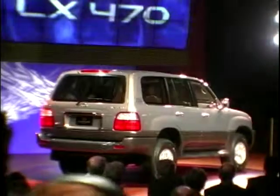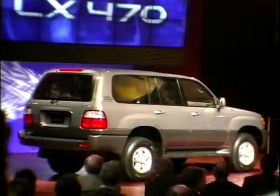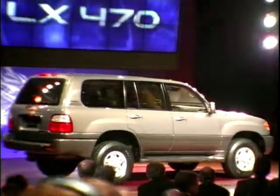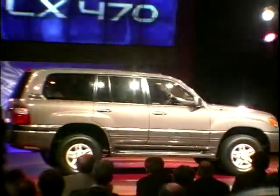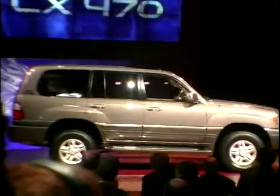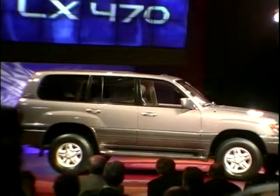Hello, what's this? Finally, some atmosphere and excitement at the LA Motor Show. Well, actually, this is the new, fully loaded Lexus LX470.